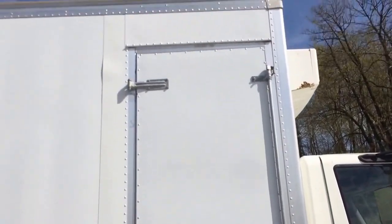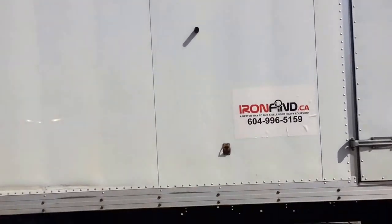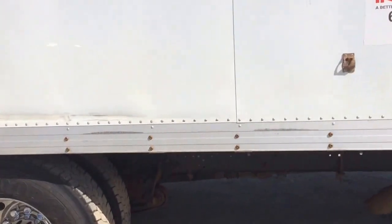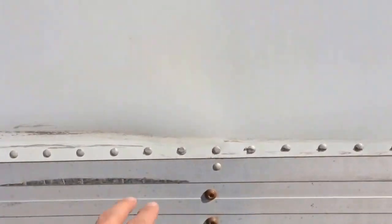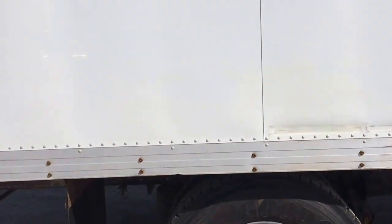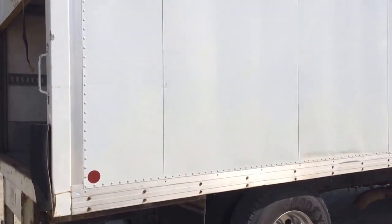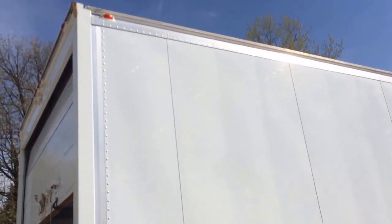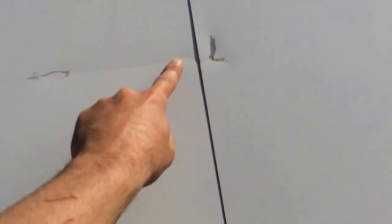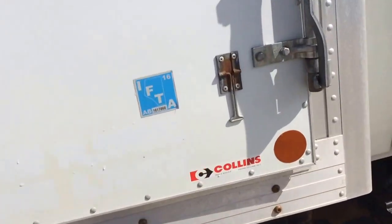I'm just going to pan the body here. There's a dent here that I saw, and another one here. I'm just going to go back here and open this curbside door.